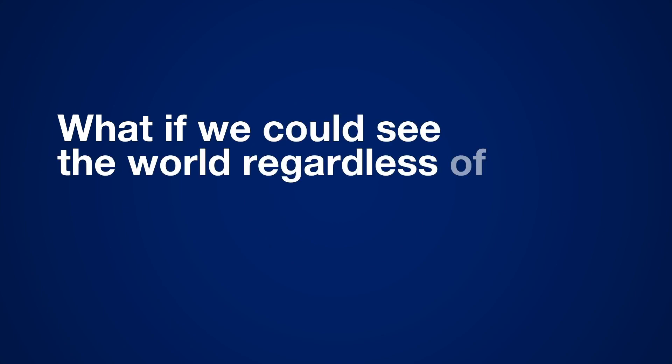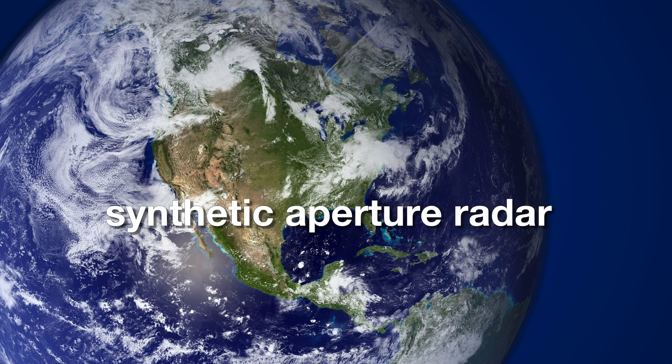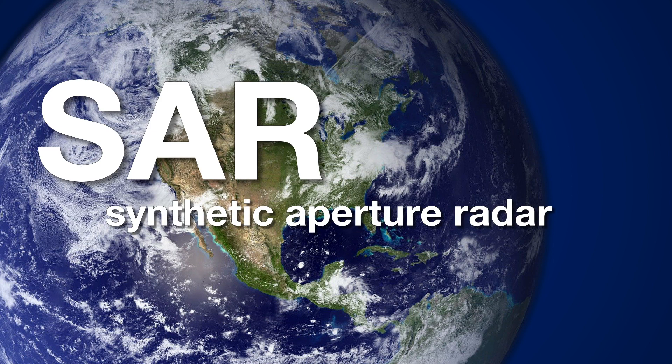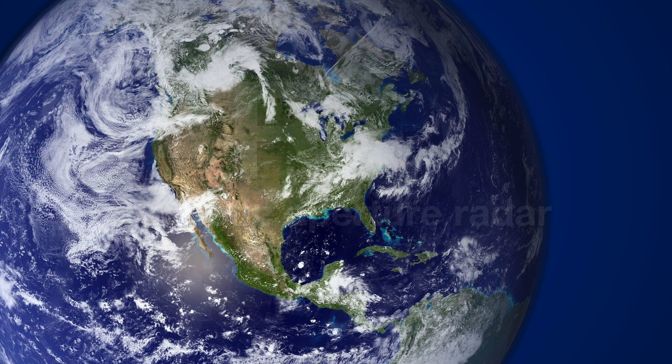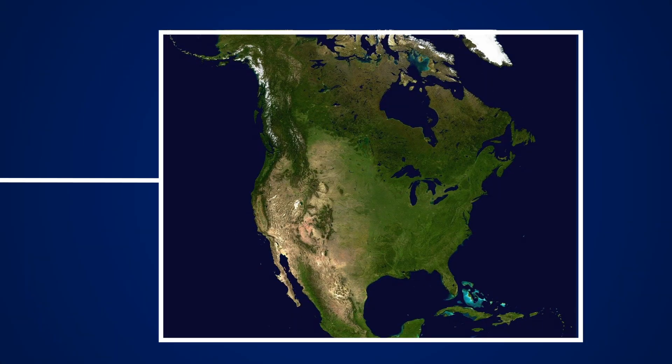What if we could see the world regardless of cloud cover, darkness, or smoke? Synthetic Aperture Radar, or SAR, allows us to do just this. It's a kind of imagery taken from space that lets us see what's happening on the ground when regular satellite imagery won't work.